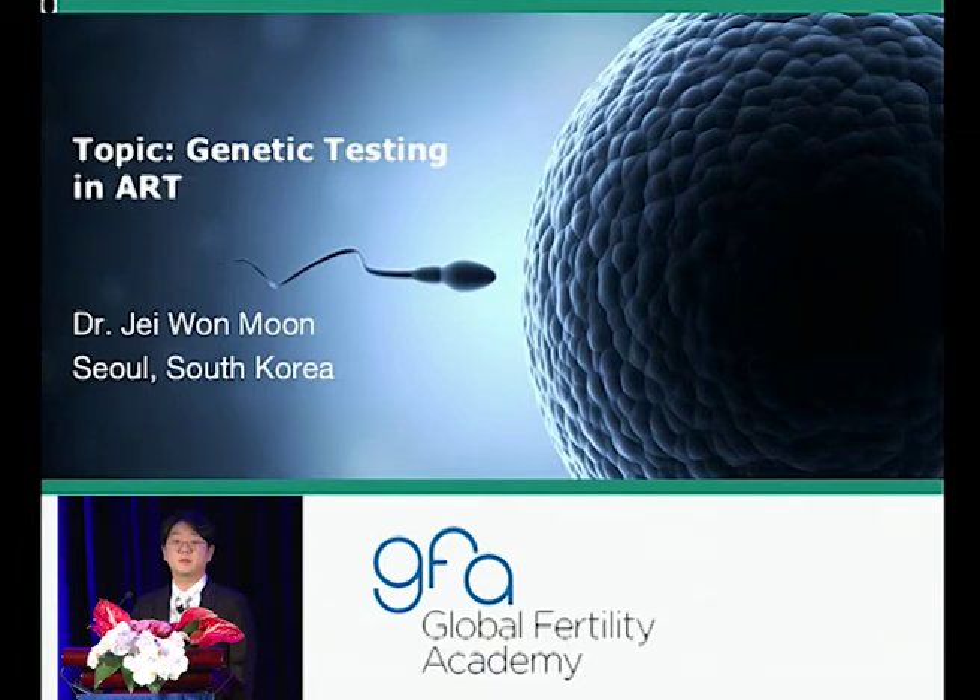Thank you, and thank you ladies and gentlemen. Good afternoon for the last session of this great meeting, and welcome back. I'm Dr. Moon from South Korea, and I work at Asan Medical Center in Seoul. I'm greatly honored to be here with you to present these topics from the ASRM this summer.